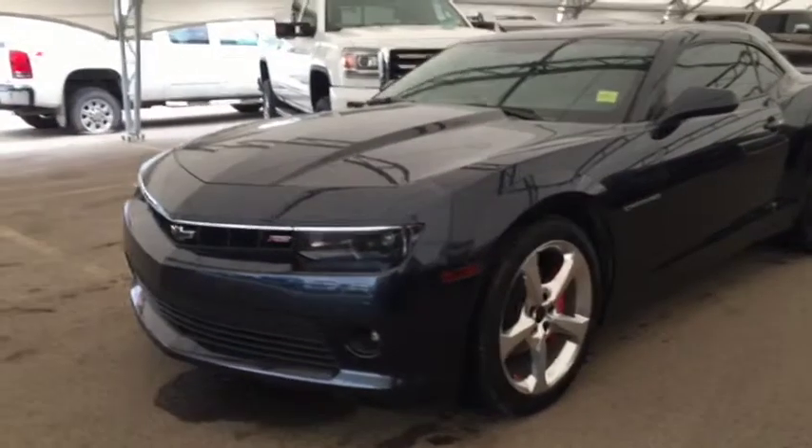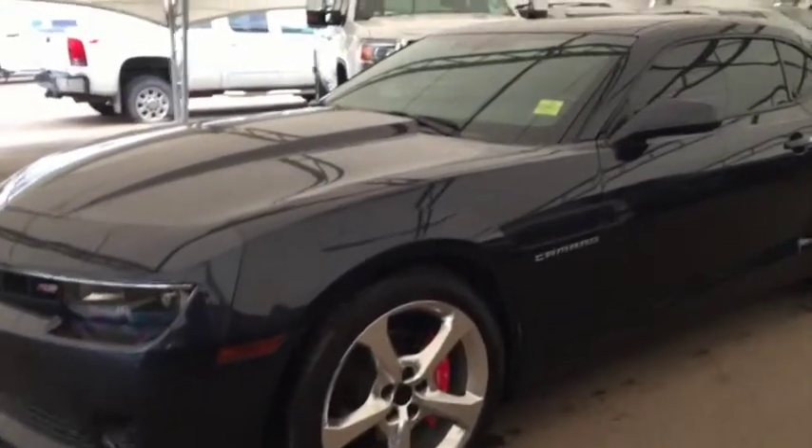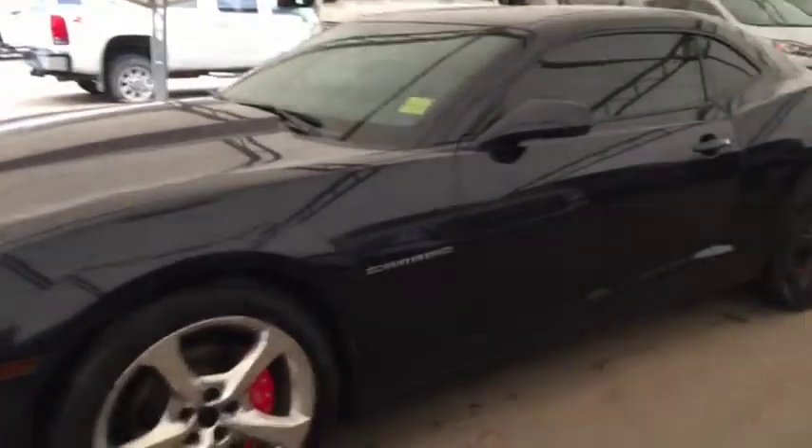Welcome to Davis Chevrolet. This is a pre-owned 2014 Chevy Camaro RS in the color blue.